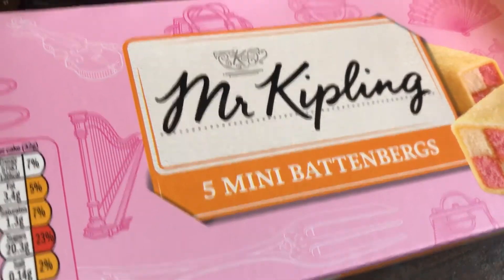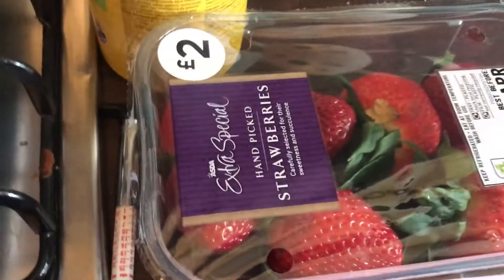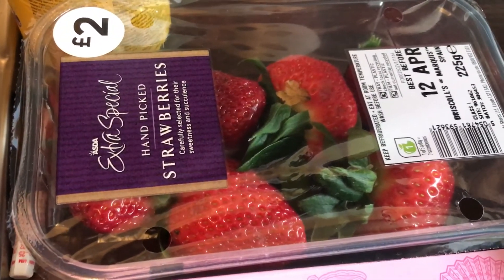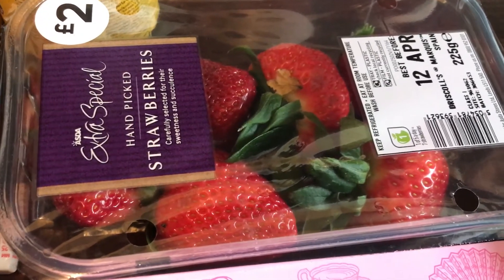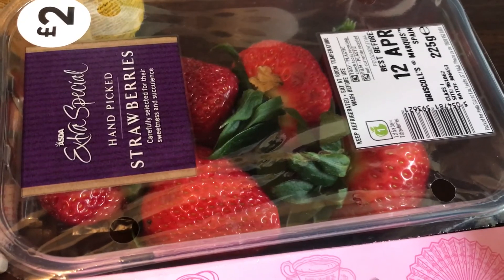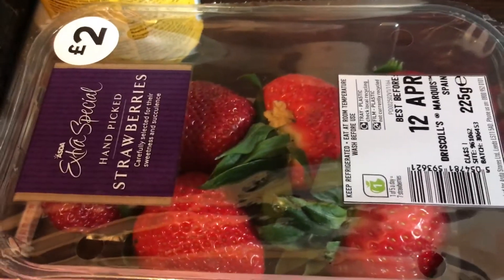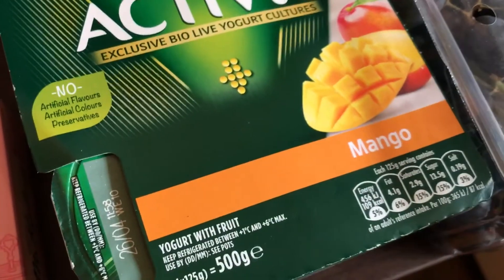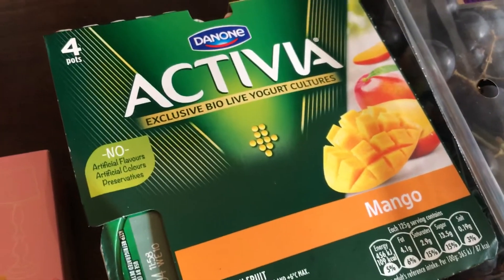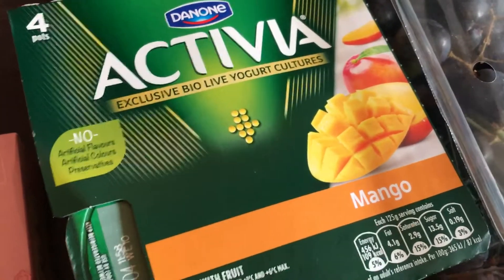I got a pack of Mr. Kipling Mini Battenbergs. I got some extra special strawberries — there were a lot of strawberries on offer for a pound, but a lot of them were moldy. I looked at them briefly and thought I'm not even going to attempt to find some that aren't moldy, so I saw these and picked them up because they look really good.